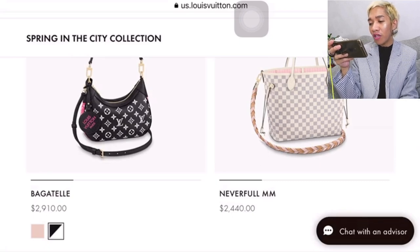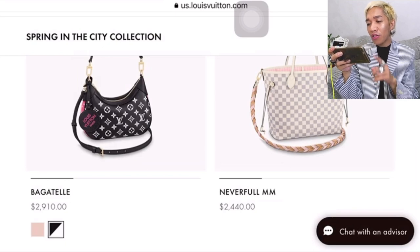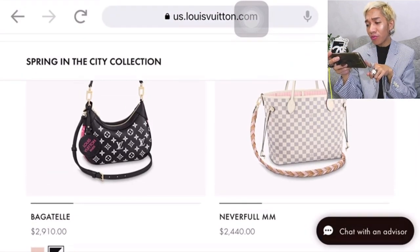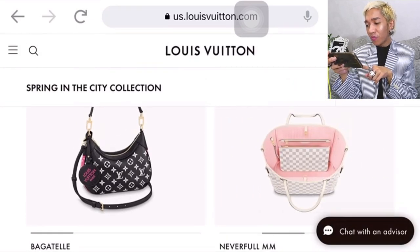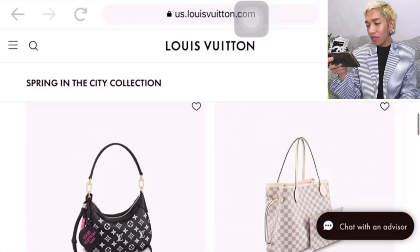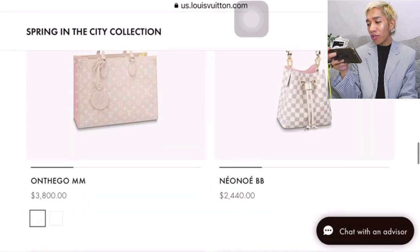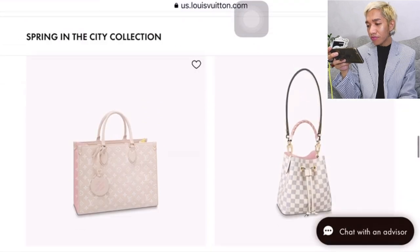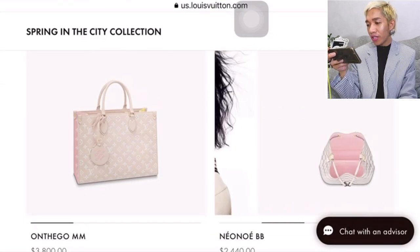This one is brand new — the Neverfull MM for $2,440. What's new about this one is the shoulder strap: it's a longer braided leather strap. It also comes in the Neon Away and the Damier Azur print. Super nice for $2,440.